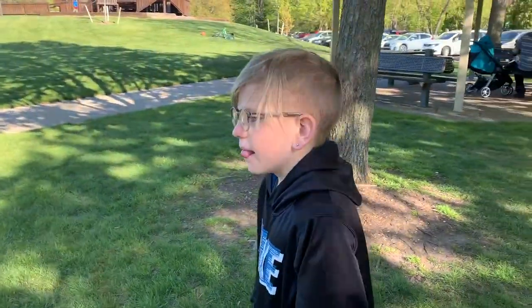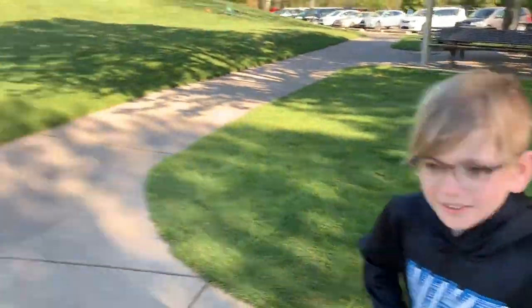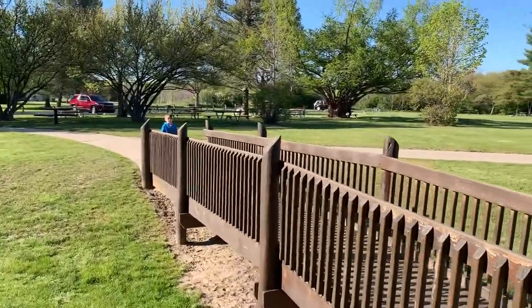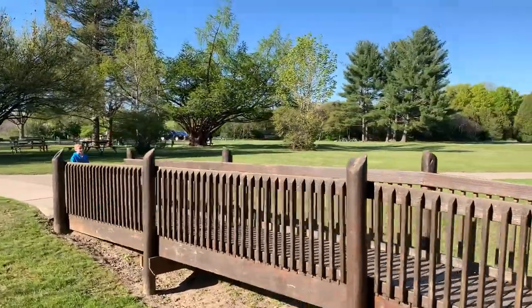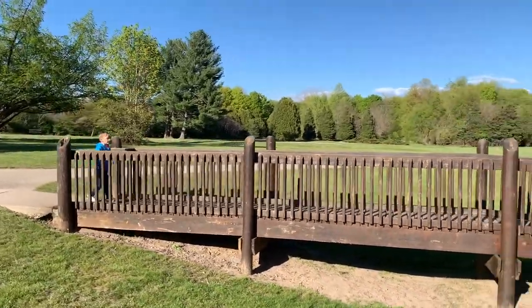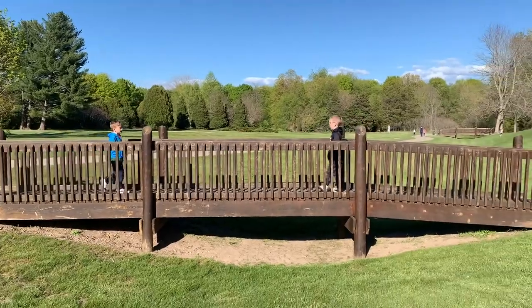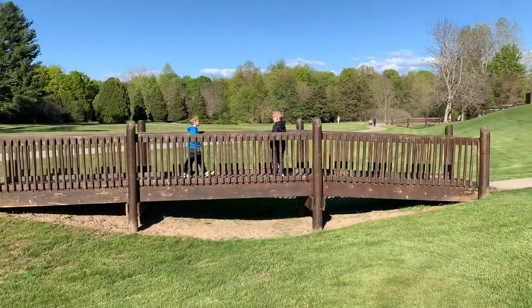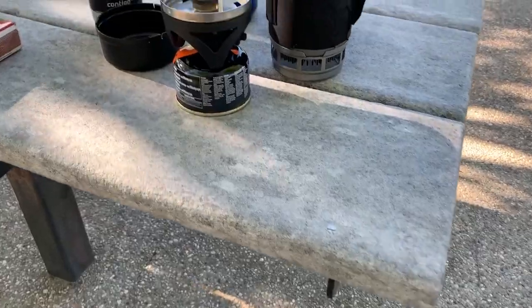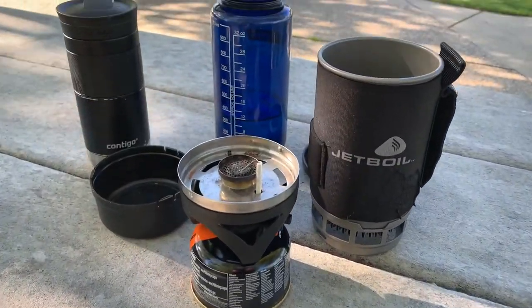What are you gonna do, Gray? No idea. Kinson's crossing the bridge — cross over, Kinson.